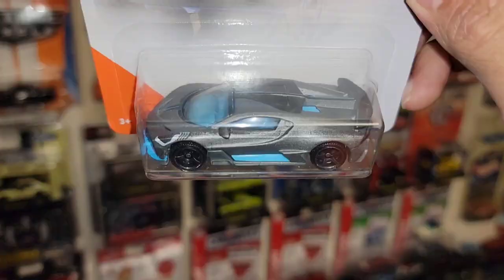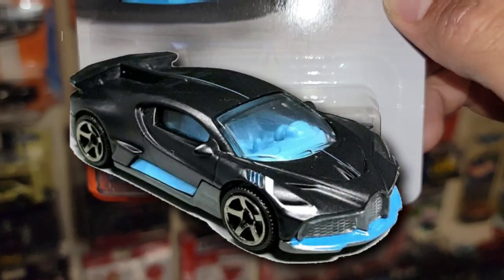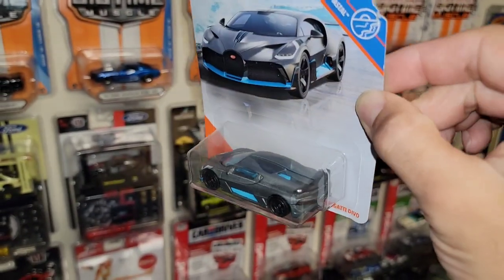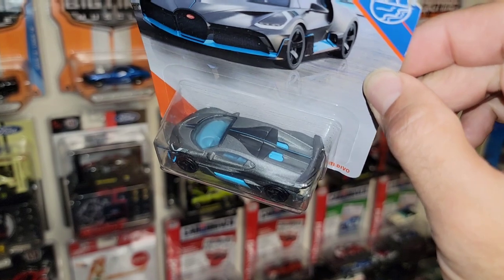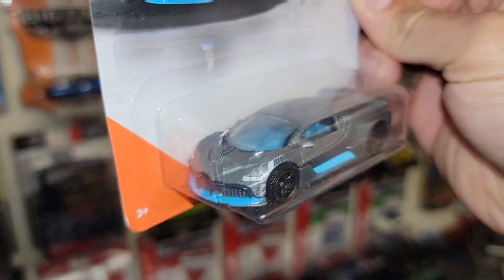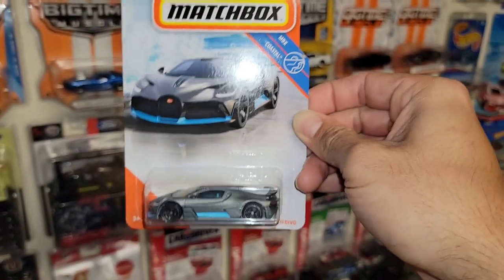Next up we have the Bugatti Devo. This is the satin charcoal finish — there is a black version which is also satin. This thing is a very very nice casting; not too many were found, not limited numbers but they just weren't on the pegs as much as I thought they would be. But here we go — you have the really nice detail with the baby blue accents that look really really nice.